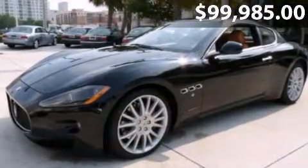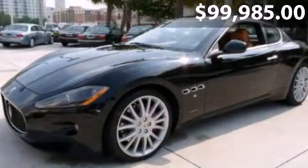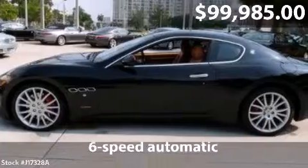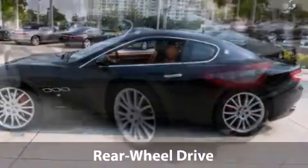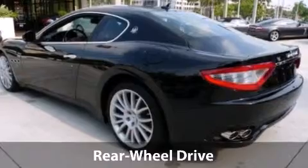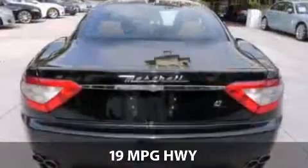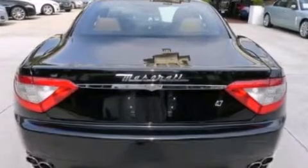Presenting our 2009 Maserati Gran Turismo S in beautiful Nero Pastello with cool leather interior. Options include red colored calipers, interior moldings body color kit, paddle shift, front and rear park sensors, aluminum racing pedals, and wood slash colored leather steering wheel.